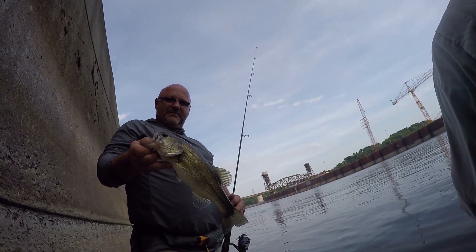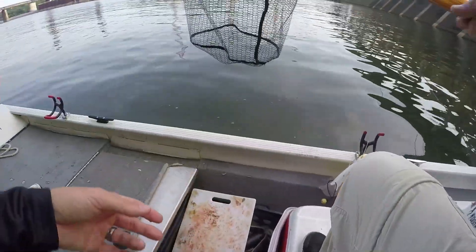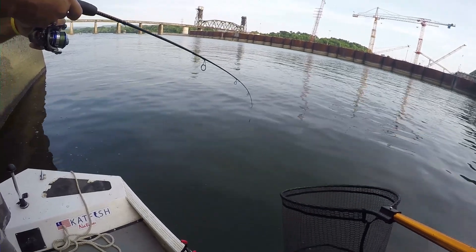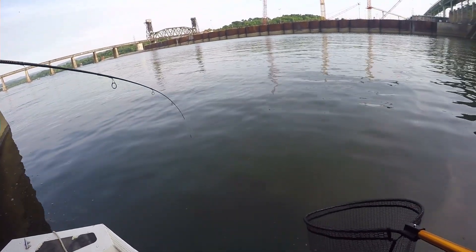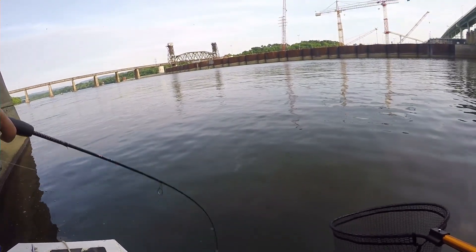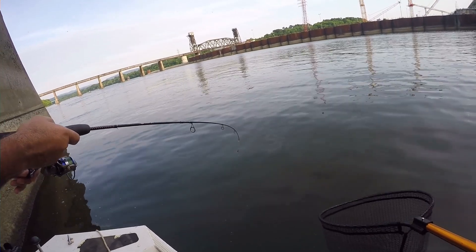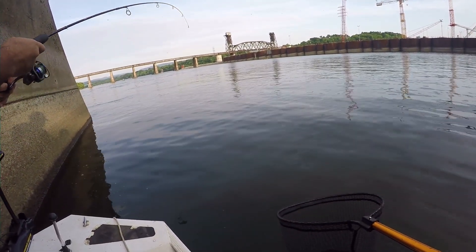Good fish! Let's go and release him — pretty good one. He's a swimmer. Oh yeah, of course — oh, he's taking it too, it might be bigger than I think.